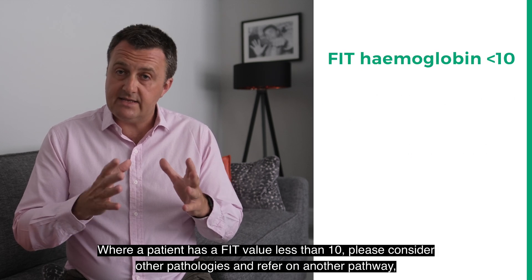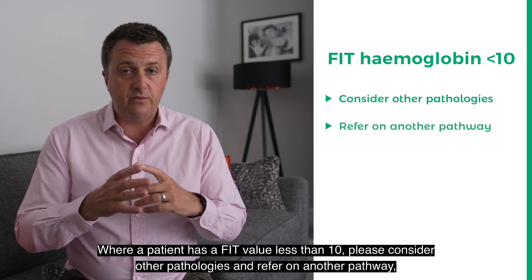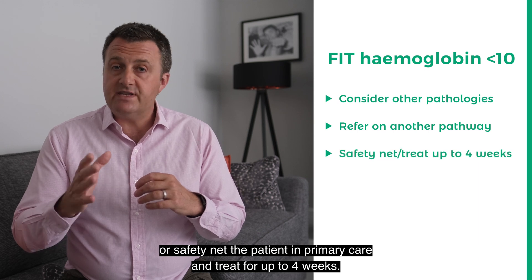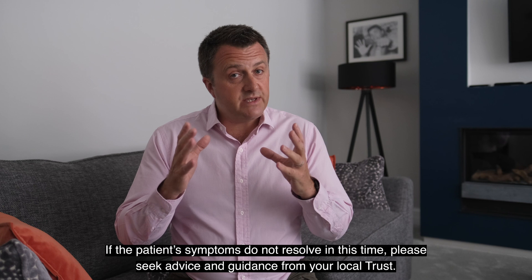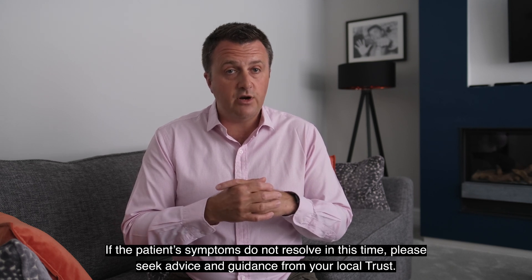Where a patient has a FIT value less than 10, please consider other pathologies and refer on another pathway, or safety net the patient in primary care and treat for up to four weeks. If the patient's symptoms do not resolve in this time, please seek advice and guidance from your local trust.